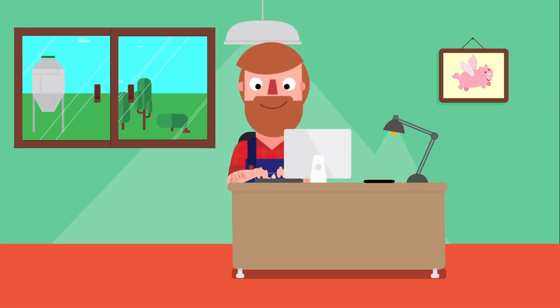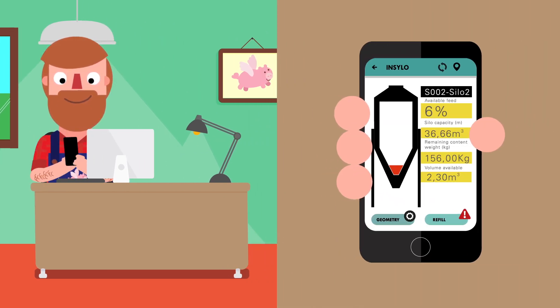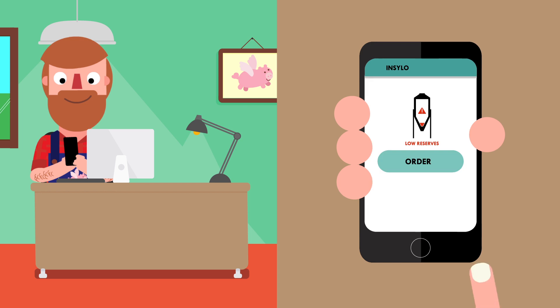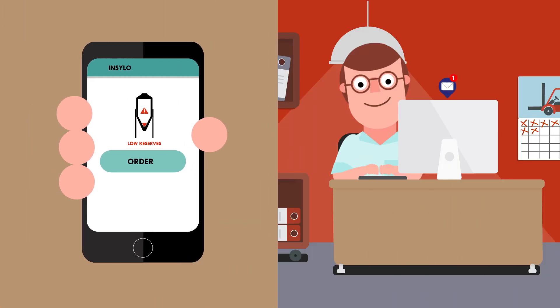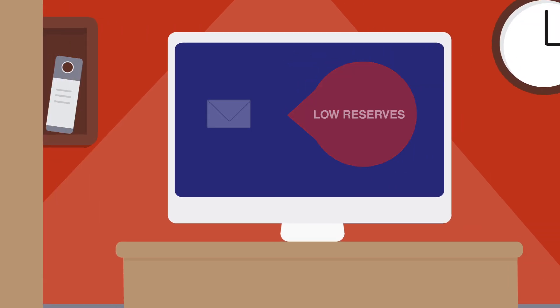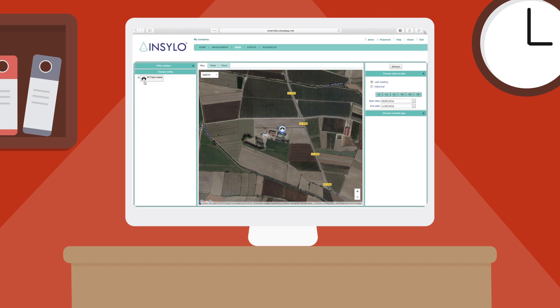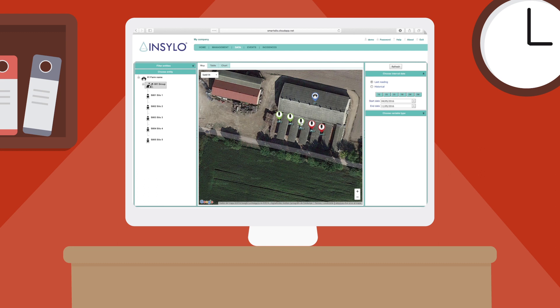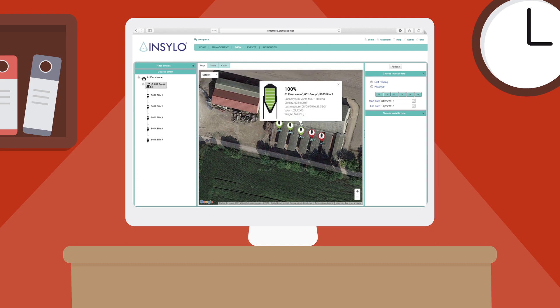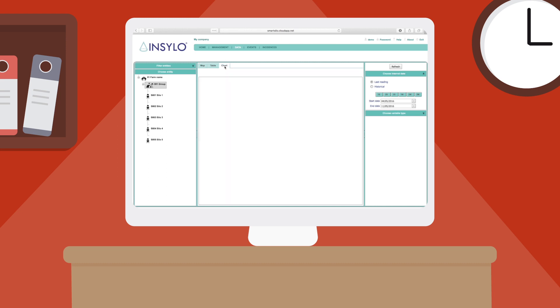When stocks reach critical levels, InSilo keeps farmers informed with instant smartphone alerts. The smart devices allow farmers to order grain with just one click. The order is then immediately sent to the feed supplier. Providers can get permission from their customers to directly access the stock levels in real time, making it easy to anticipate demand and plan feed production and deliveries in an optimal and rational way.